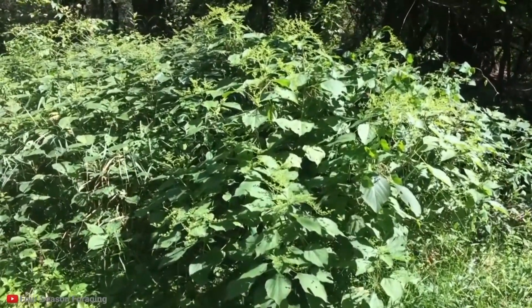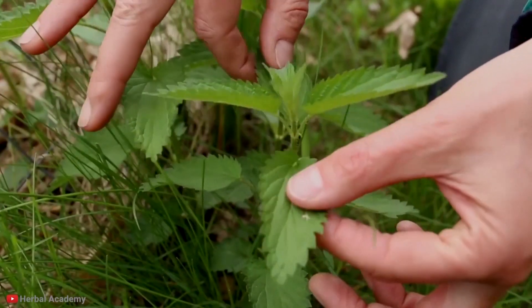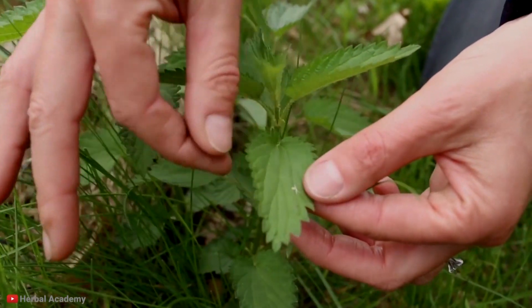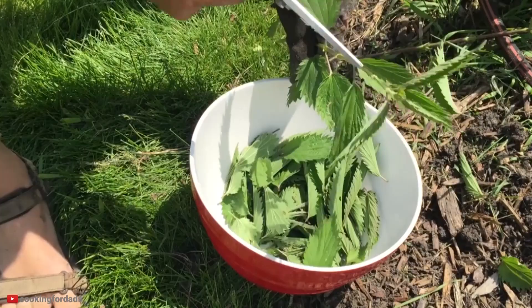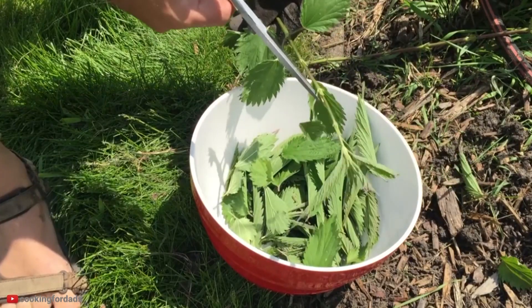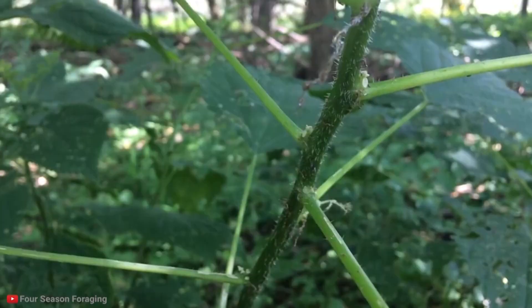It contains a lot of nutrients like vitamin A and C, and minerals like iron and magnesium. That doesn't mean you should go out into the wild and pick up any random nettles you see, though. Just leave it to the professionals and buy yourself some nettle tea at the store.